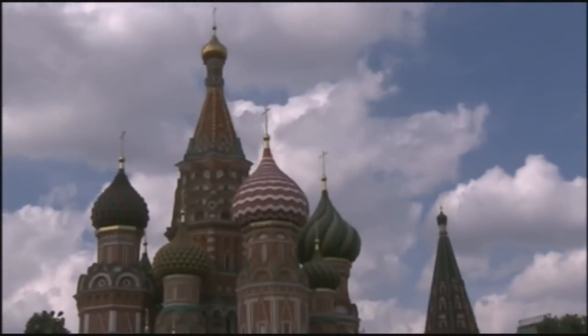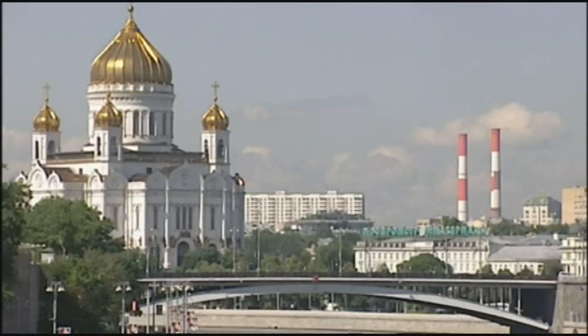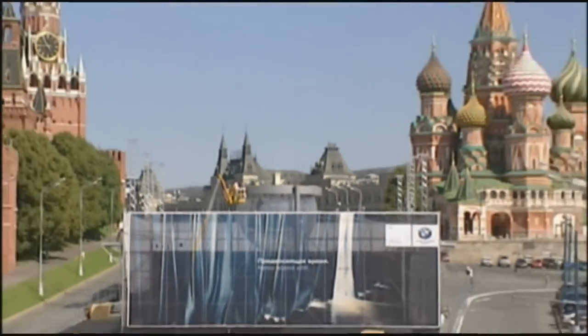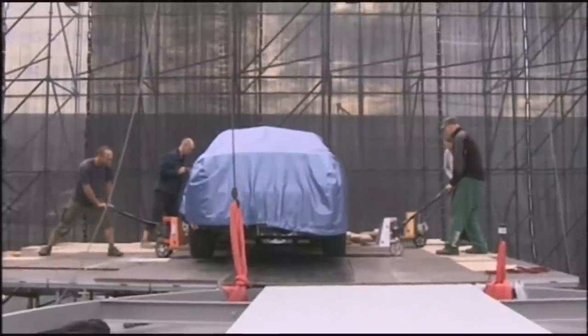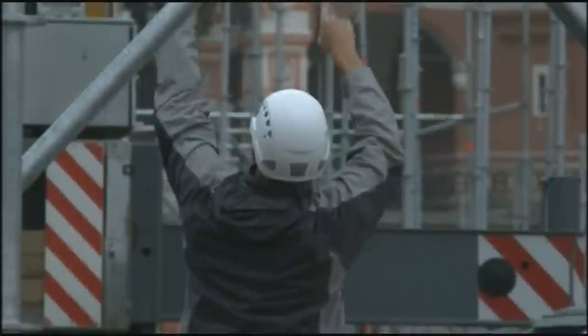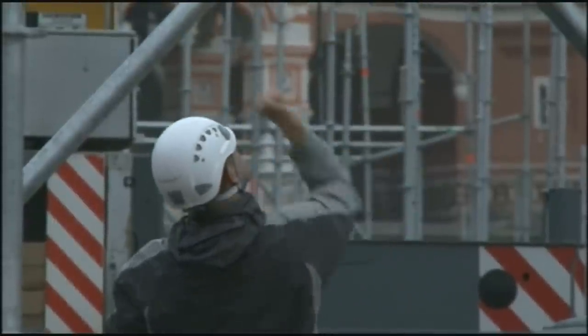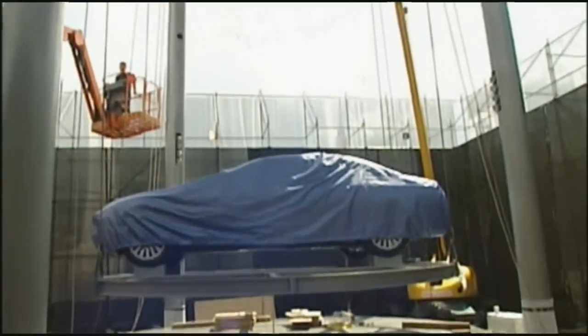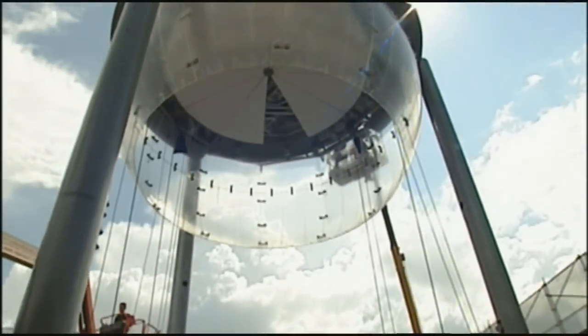That BMW chose Russia as the venue for the launch is understandable. The economic boom in the East is reflected in rising sales for cars bearing the BMW badge — in the first six months of this year, sales were up 33.4% in comparison with the year before. The Red Square extravaganza was a must.